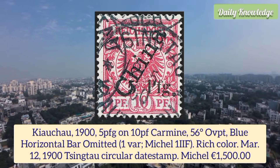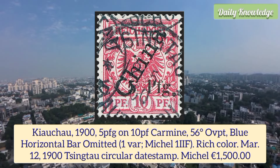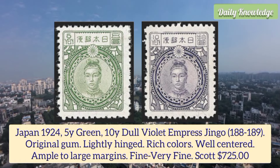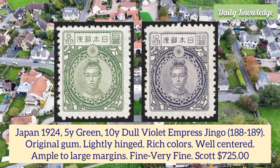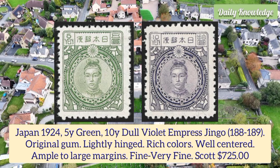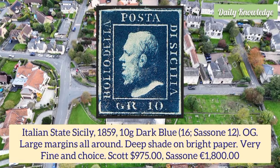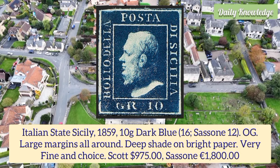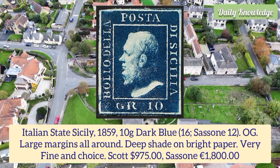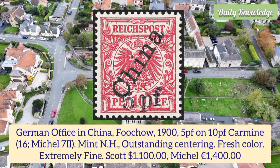Kiao Shao 1905, p on 10p carmine, 56-degree overprint, blue horizontal bar omitted, rich color and circular date stamp. Japan 1924 5y green and 10y dull violet Empress Jingo, original gum, lightly hinged, rich colors, well centered, ample to large margins, fine to very fine. Italy Sicily 1859 tawny dark blue, original gum, large margins all around, deep shade on bright paper, very fine and choice, Scott number 16.